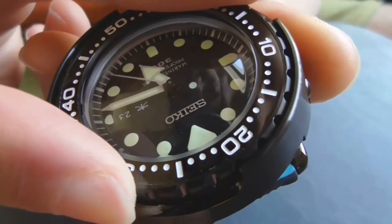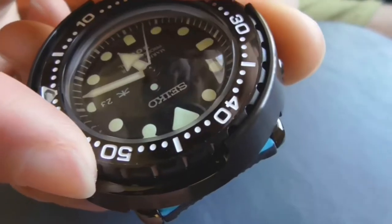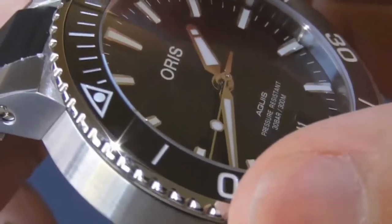Hi guys, welcome to another episode of Watch and Roll. Today we're going to talk about the misconception of what defines a good bezel action. So what defines, what makes a good bezel action? How do we know it's something objective instead of an opinion?